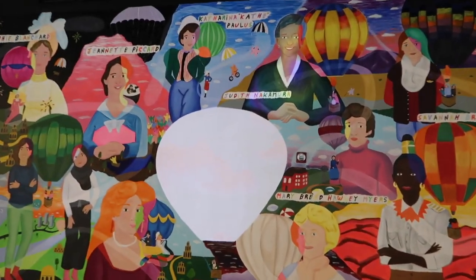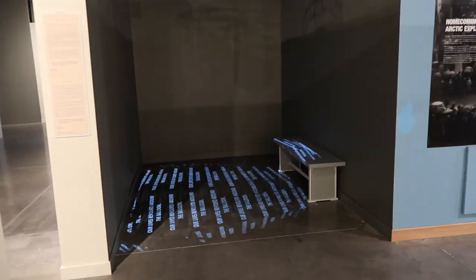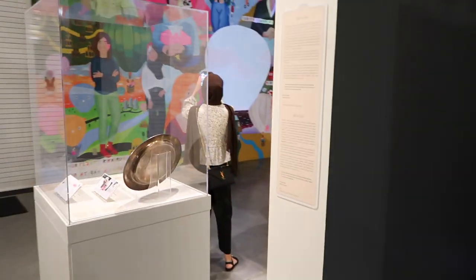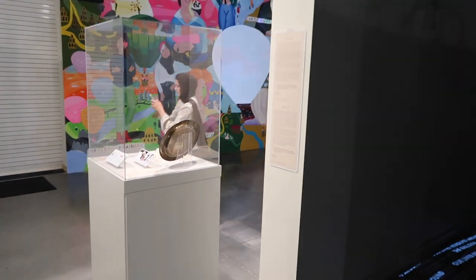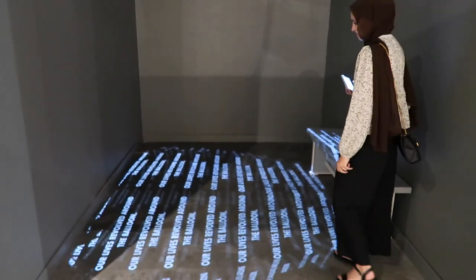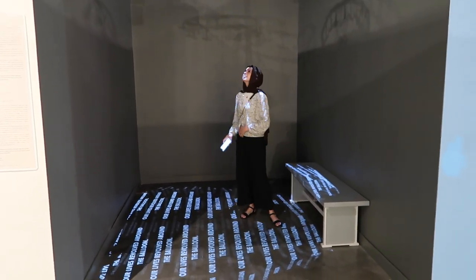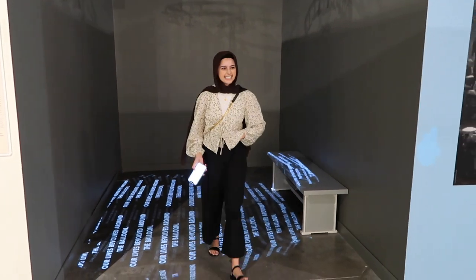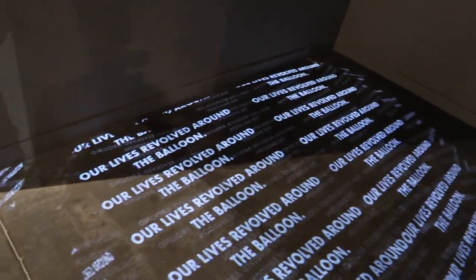Look, they have a hijabi. Masha Allah, look at this. Bushra, look at this little room. She's taking her videos. Let me know when you're done, I'll be waiting right here. You're making a TikTok? Yeah. Our lives revolved around the balloons.